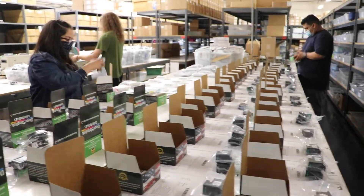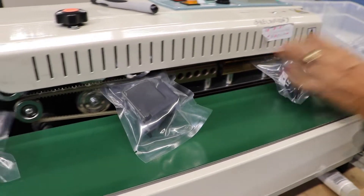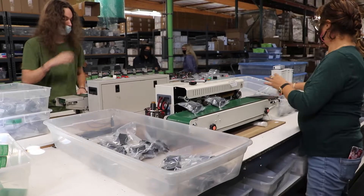Our next process is the packaging department, where we bag, seal, and box all of our products. We're currently boxing up our Doorstep brand that is going out to all of our customers nationwide. We pride ourselves on quality and a 100% satisfaction guarantee.